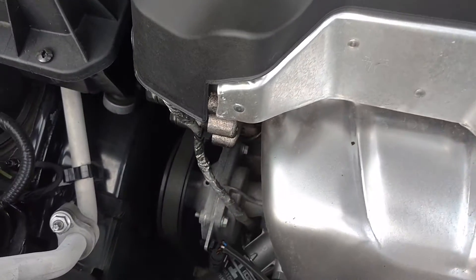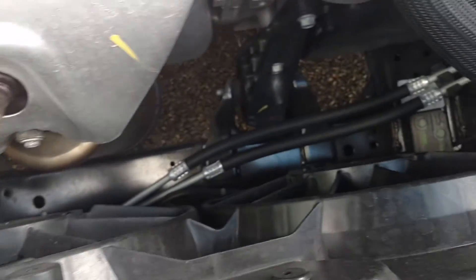You can hear the engine running right now. It runs great. Everything's like new under here.